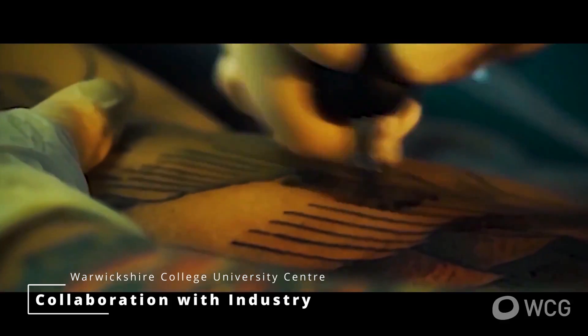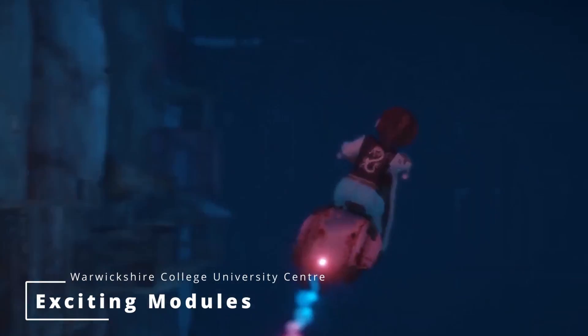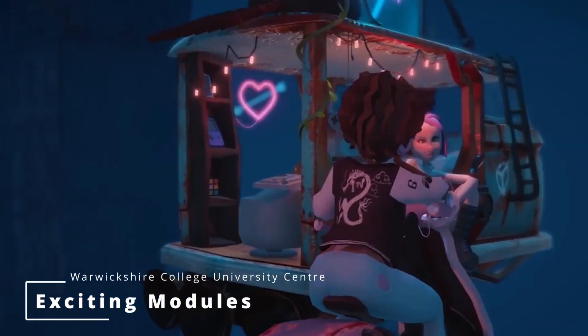The course has been written in collaboration with workers from the BBC — producers, scriptwriters, etc. Some of the more exciting modules are the modelling ones, so you have character, environment and vehicle modelling.